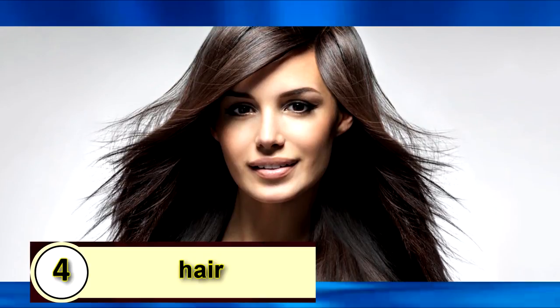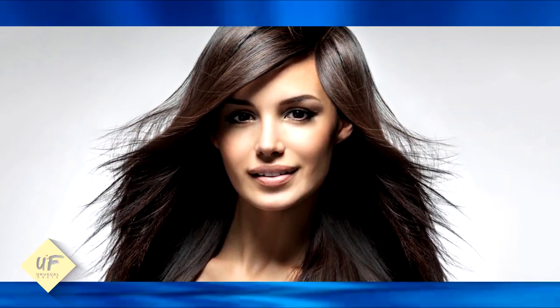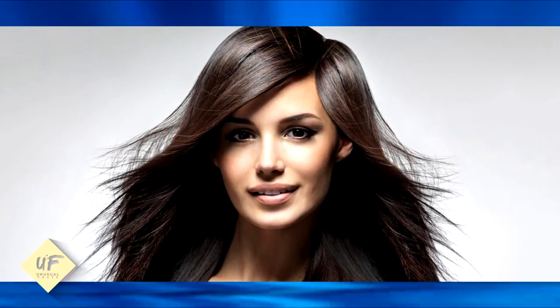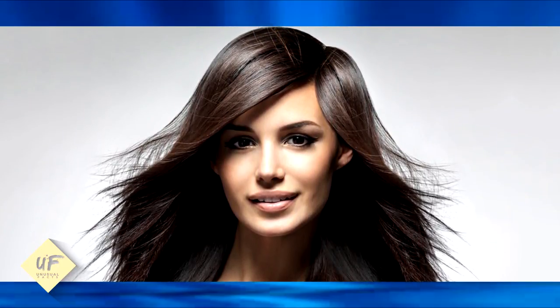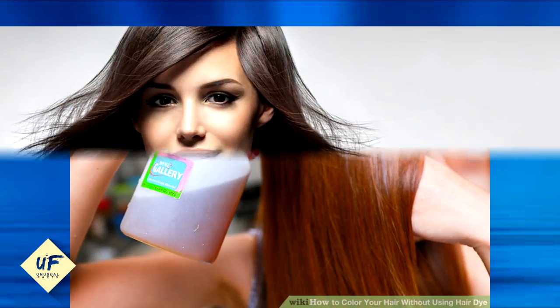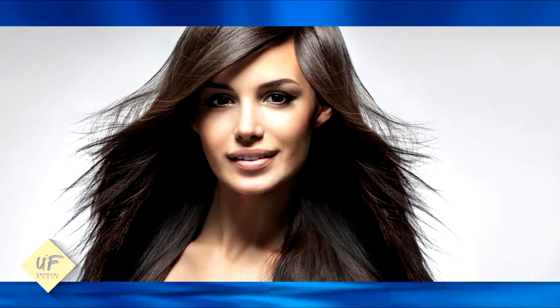Number 4: tomato juice is not only beneficial for our skin but also good for the hair. It works as a natural conditioner and restores the shine to our hair. You can either apply tomato juice on the hair directly or rub tomato slices over your hair and scalp. This will increase the pH level of your hair and bring it back to its natural shine.